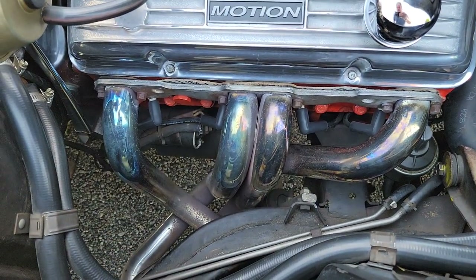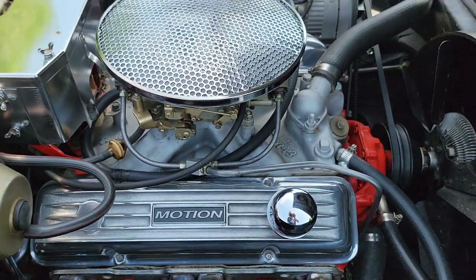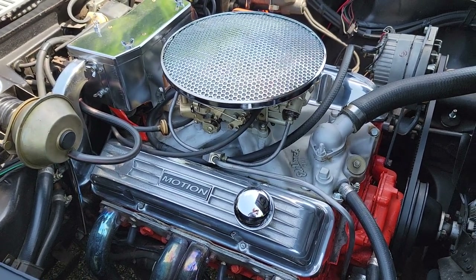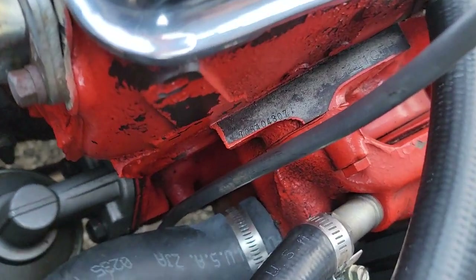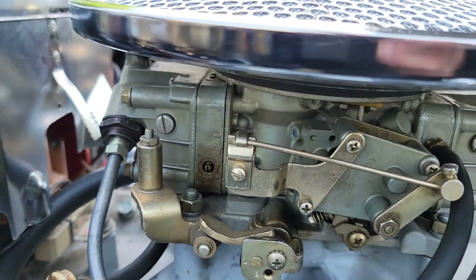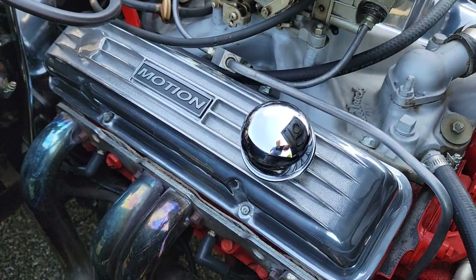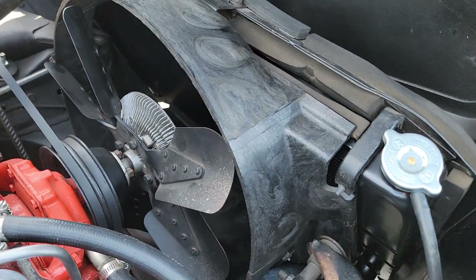It's the original motor, tuned to LT1 specs, with bolt-on additions you can see. The motor has never been out of the car. The drivetrain and rear end are all numbers matching. Visible modifications include an Edelbrock intake manifold from the '70s–'80s and an 800 CFM Holley carburetor. The aluminum valve covers and water pump are still original and have never been changed.